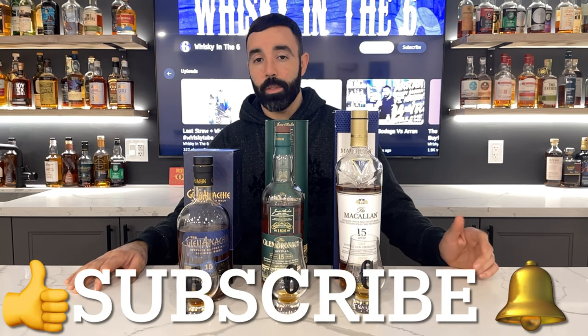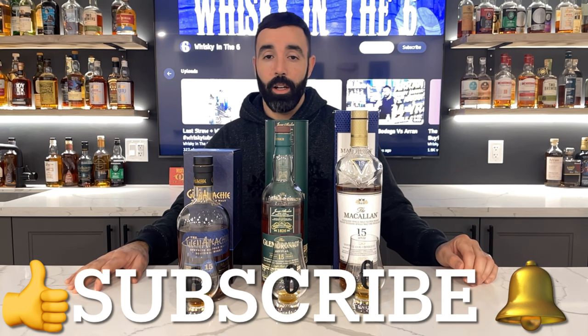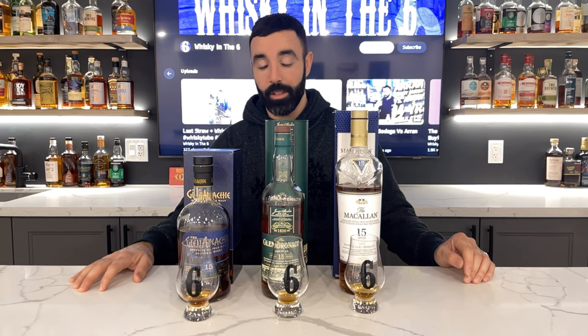Just to recap: 86 for the Macallan, 87 for the Glendronach, and 89 for the Glenallachie. Hope you liked this video — if you did, give it a thumbs up. If you really like the video, consider joining my Patreon for as little as one dollar a month. You can also follow me on Instagram, Twitter, and Facebook. Cheers guys!